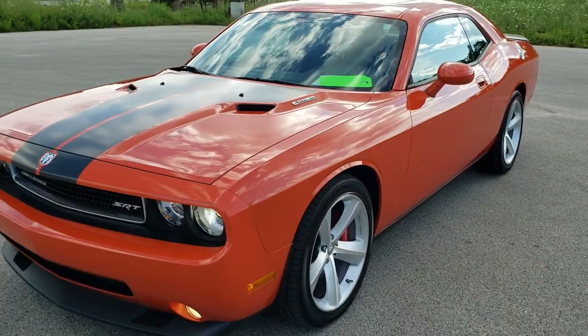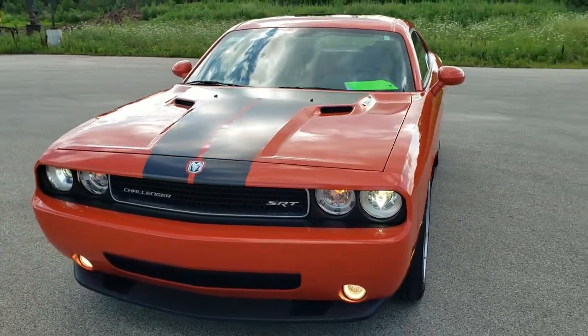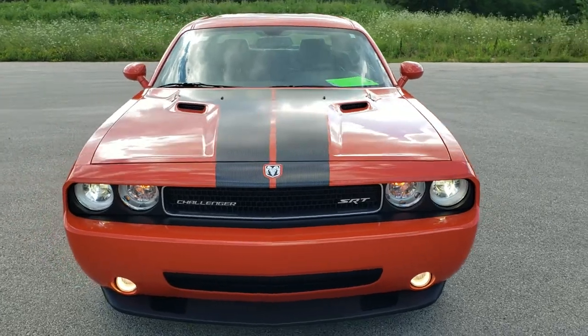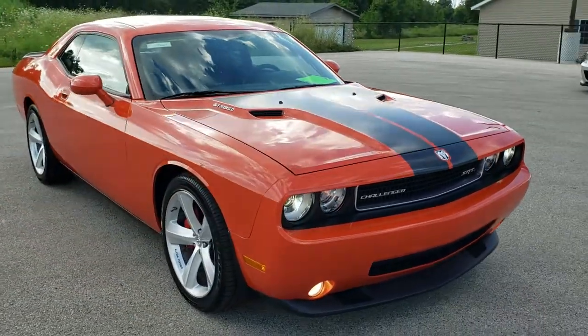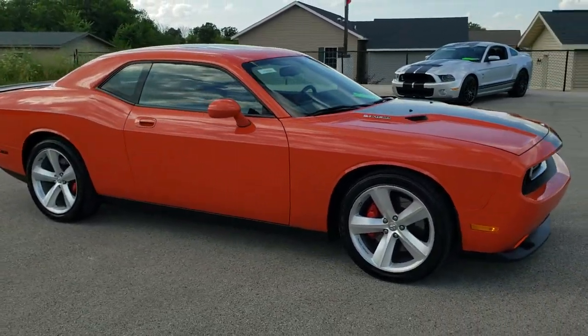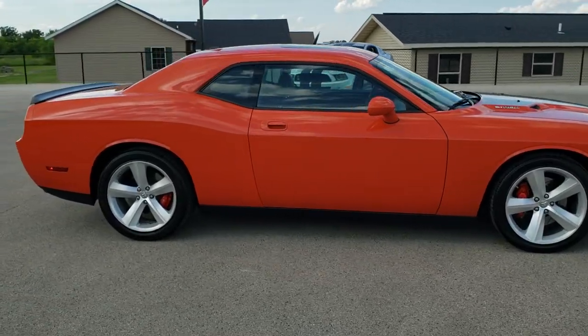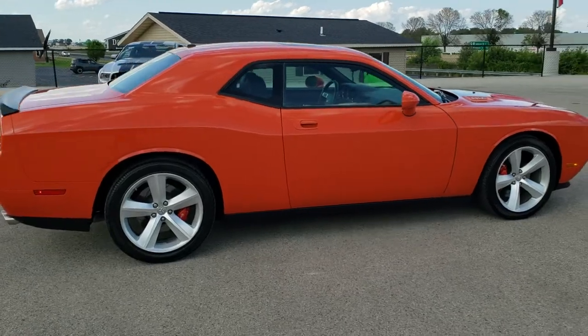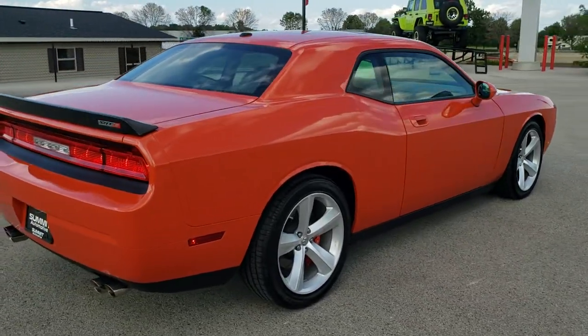I would highly recommend this car to anybody looking for one of these Hemi orange First Edition Challengers. I'm pretty picky when it comes to my cars and this would be the one. Thanks for checking out the video. To see more pictures of this car or one of our other 450 new and used cars, trucks, SUVs, minivans, Wranglers, Challengers, Chargers, Mustangs —